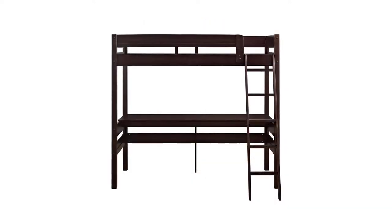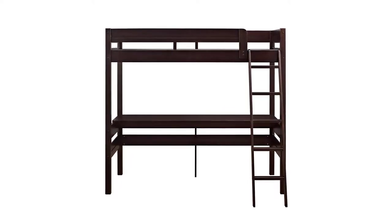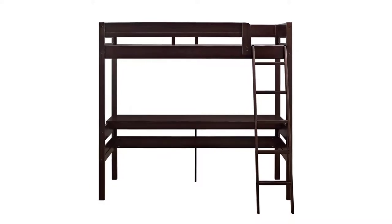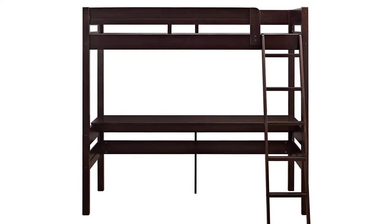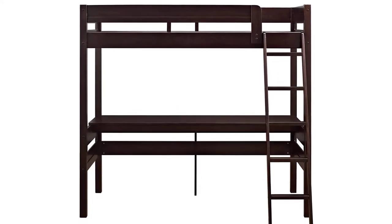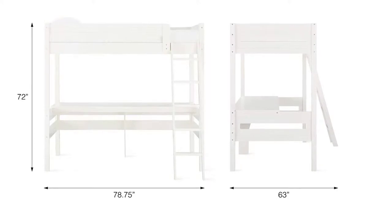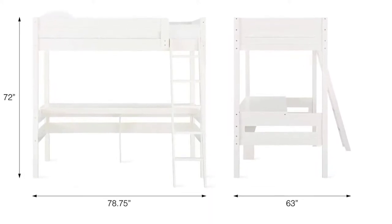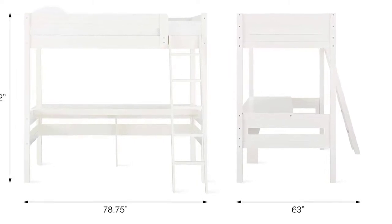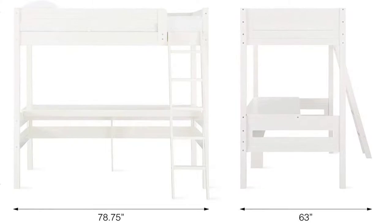The bunk bed keeps to its side of the room, providing more space for your kids to hang out, and gives your child a real sense of privacy and independence. What we love most about the Dorel is its rich espresso finish with subtle wood grain details. The built-in desk has ample workspace for books, school supplies, and knickknacks, and the sturdy wood construction makes the bed last for years.